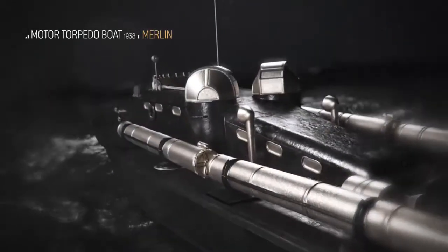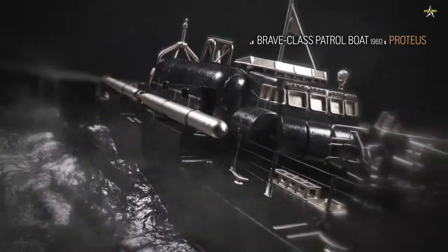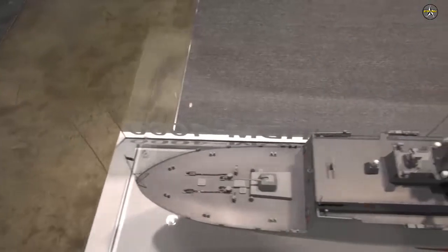The Rolls-Royce MT-30 Marine Gas Turbine has been selected for the Republic of Korea Navy's new 3,500-ton FFX Batch-3 frigates, known as the Ulsan-class frigate, which will be built by Hyundai Heavy Industries.